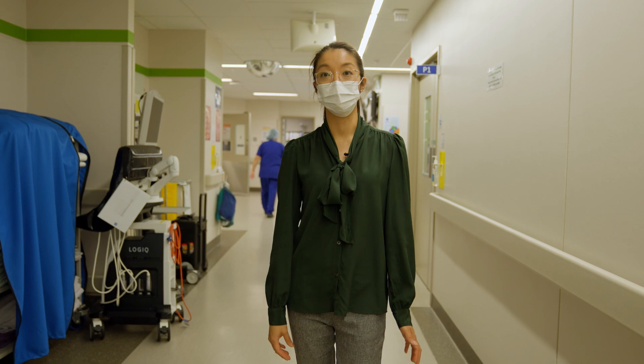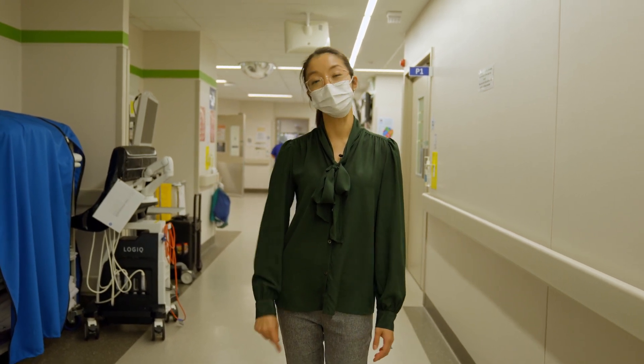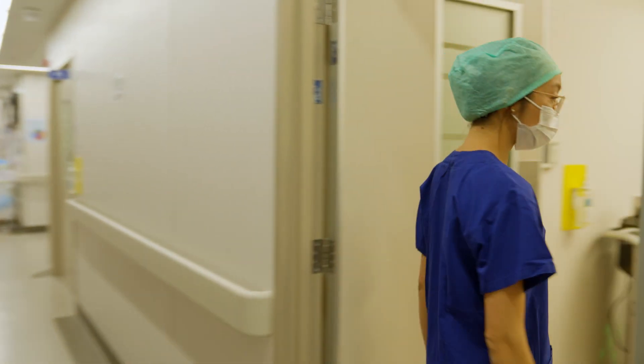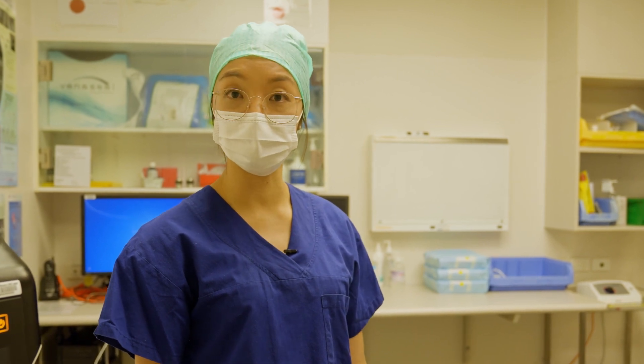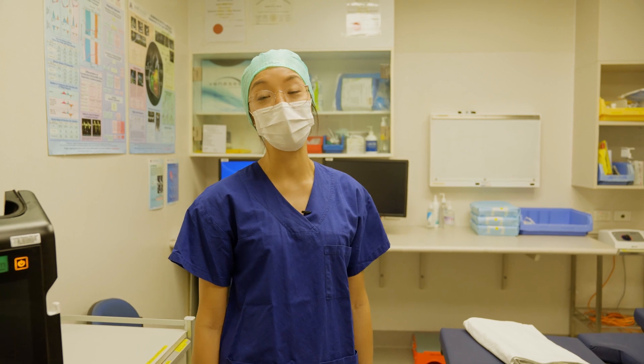So we're now in the operating theatre block, and in order to be in the surgery space, we need to be in scrubs. This is the operating theatres — this is where we do the minor surgeries, such as small finger injury surgeries. The big operating theatres are currently being occupied for major operations.